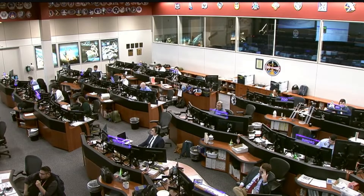Splashdown is currently expected to take place at 7:30 a.m. Central, 8:30 a.m. Eastern on Friday, February 9th, off the coast of Daytona, Florida.